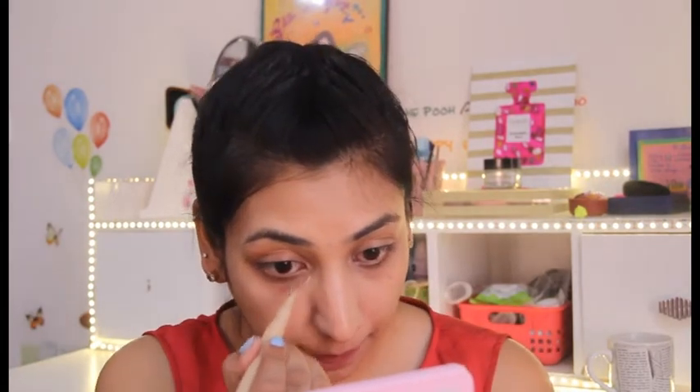For concealer, I'm using this one by Essence — it's called 'It's Concealer.' It is really amazing; I've been using it almost every day since I bought it. I recently did a complete Essence haul video covering my favorites. The consistency is perfect — not too thick, not too thin. It covers a decent amount of dark circles and has a brush applicator which makes it super quick and easy to apply.